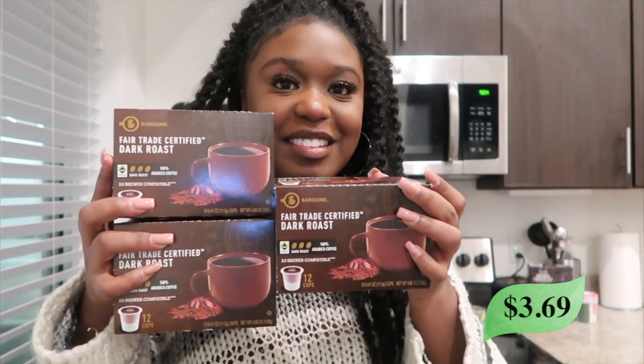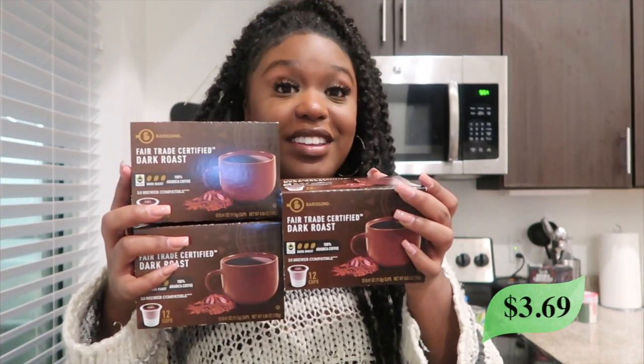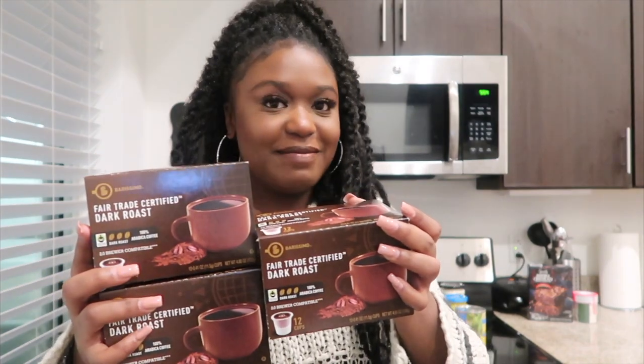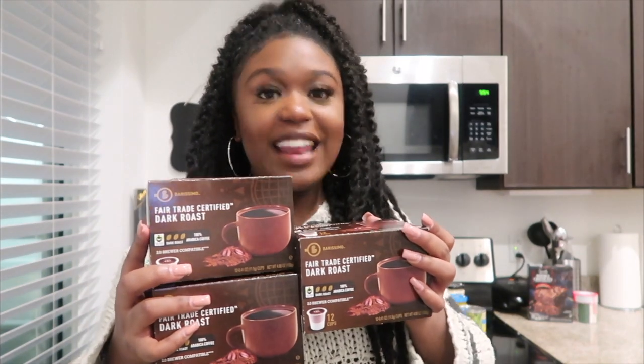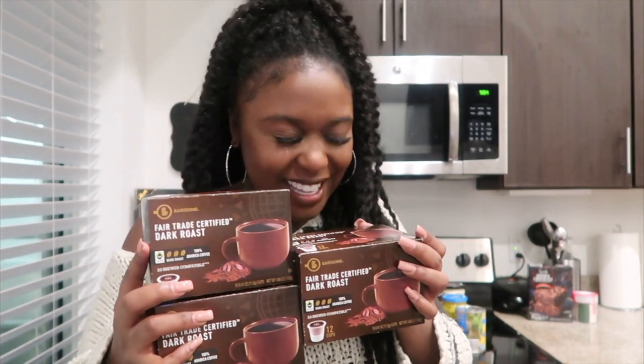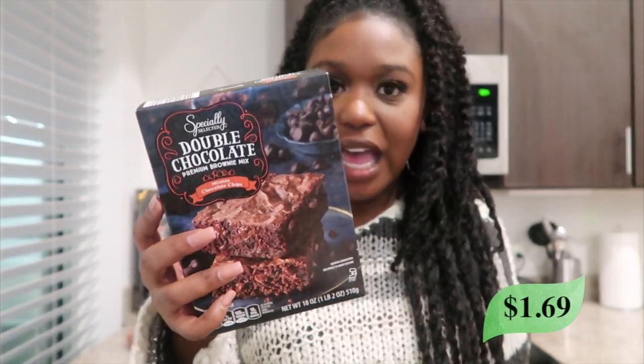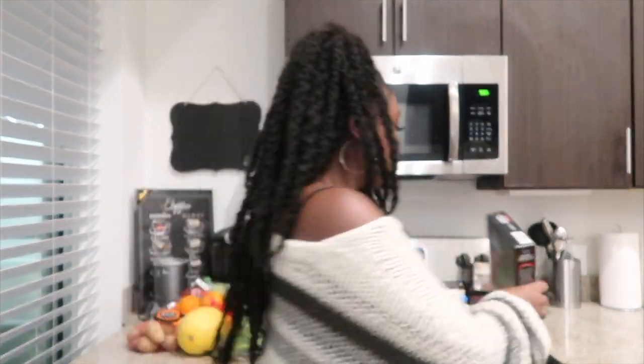I also got three boxes of my favorite coffee. I know it's a lot, but this coffee is really affordable, it tastes good, and I feel like it's strong enough for me. I always get a whole bunch of it. Then the last thing I got was just these brownies — I totally ruined it for being healthy, I know. But it's the holidays and I just like having brownies. These have double chocolate and chocolate chips, so they looked really good.